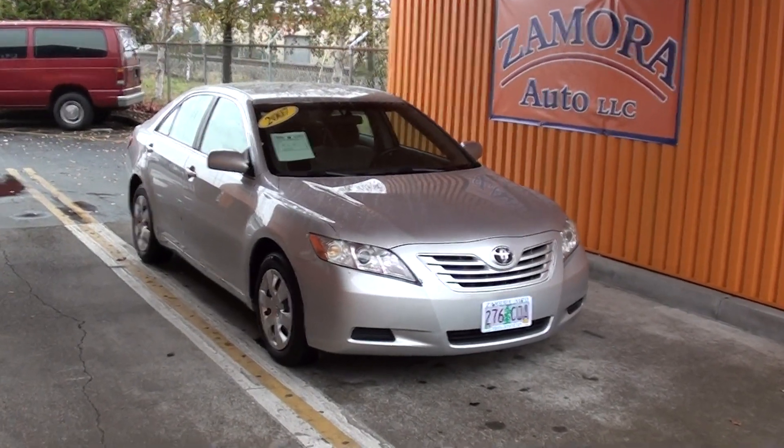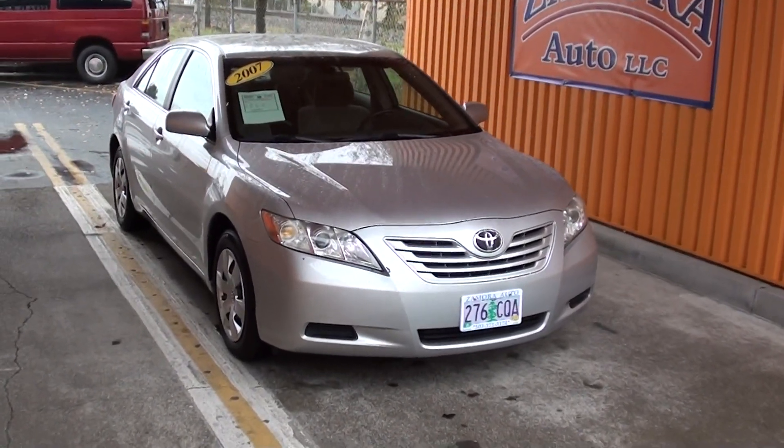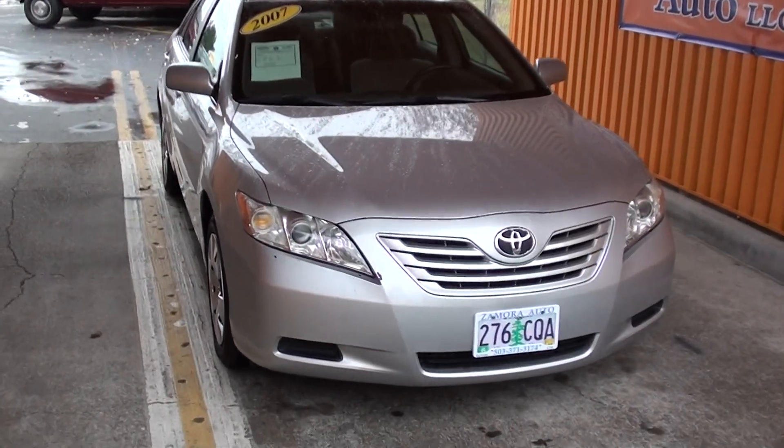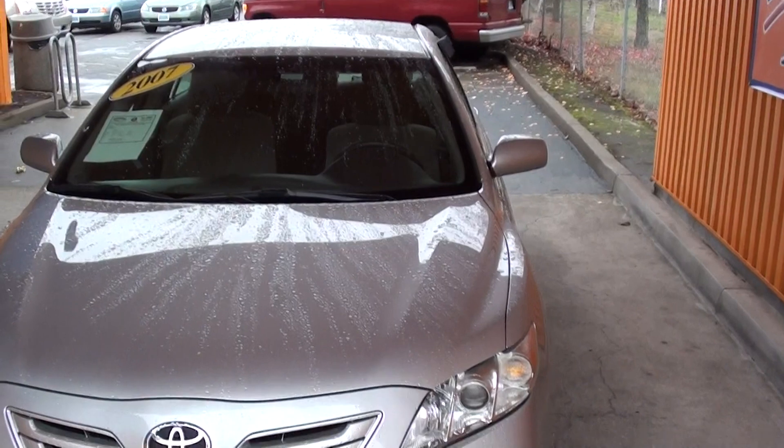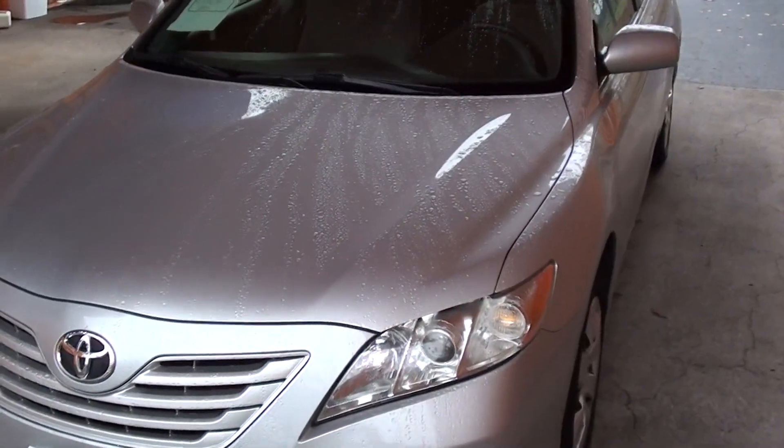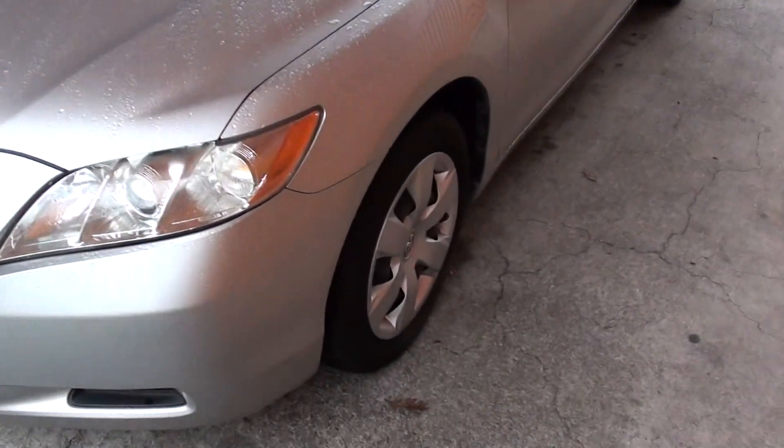Here's another great find here at Zamora Auto, a 2007 Toyota Camry. These are very nice, very beautiful cars. Nice wheels and tires.